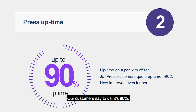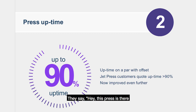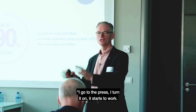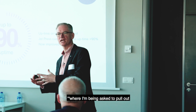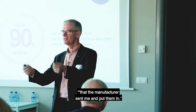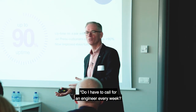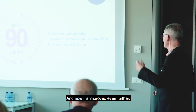Press uptime - our customers say to us it's 90%. We don't make the suggestion; they say this press is there whenever I need it. I go to the press, I turn it on, it starts to work. I don't have to think about pulling out user-replaceable components or calling for an engineer every week. I just keep on running the press. And now it's improved even further.